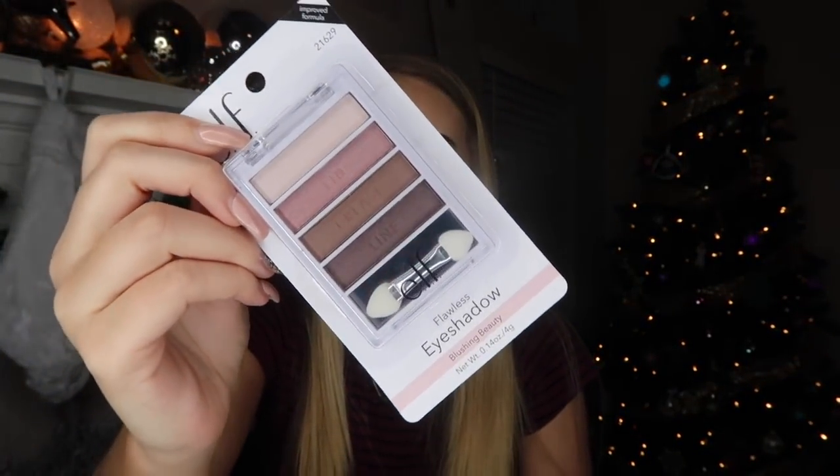Next thing is this little ELF eyeshadow palette. It was definitely under $3. The colors are really neutral and since my mom doesn't wear much makeup, I thought this would be perfect for a little something. Unfortunately, when I was putting stuff back in the bag I dropped it and cracked it, so I'm going to have to go return it.